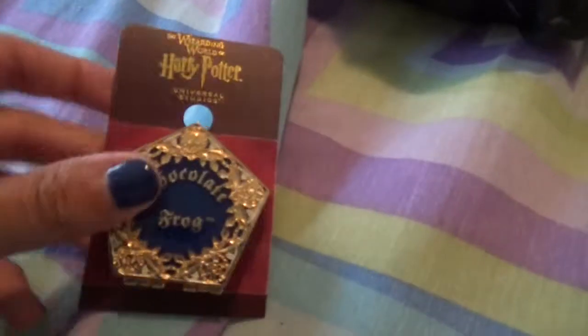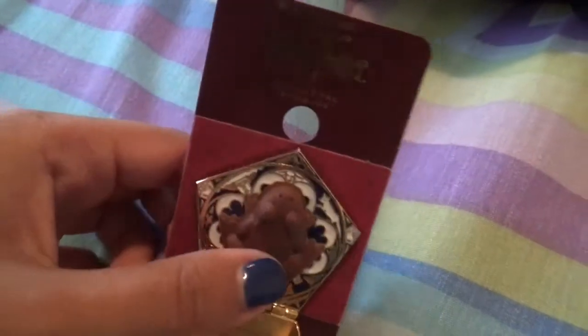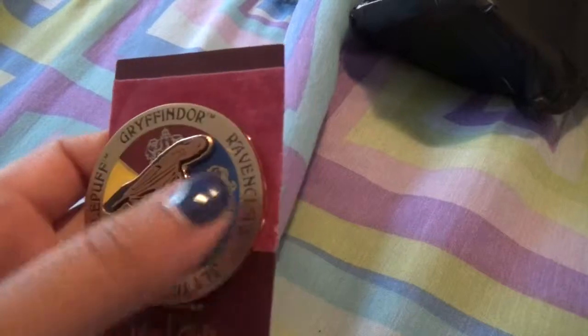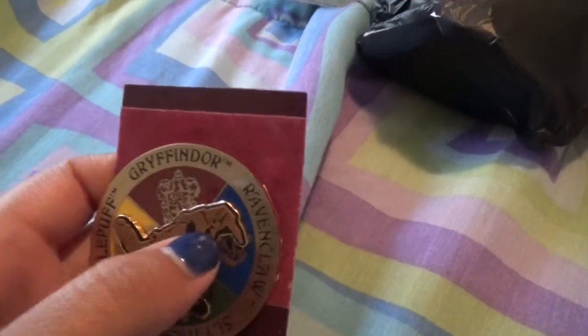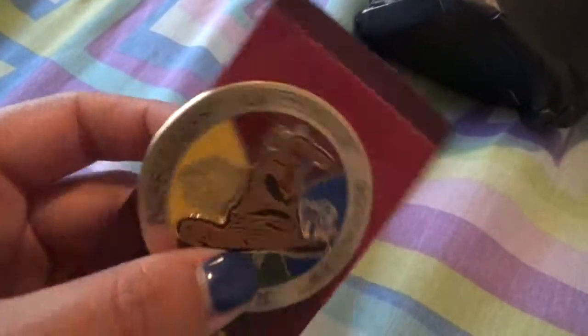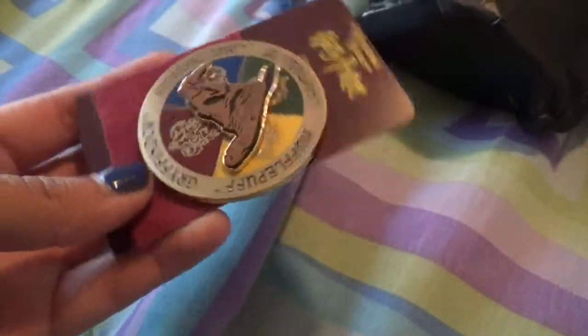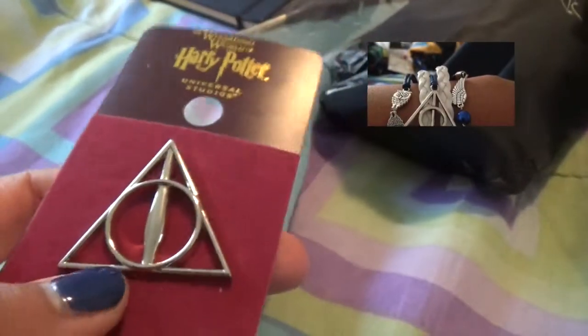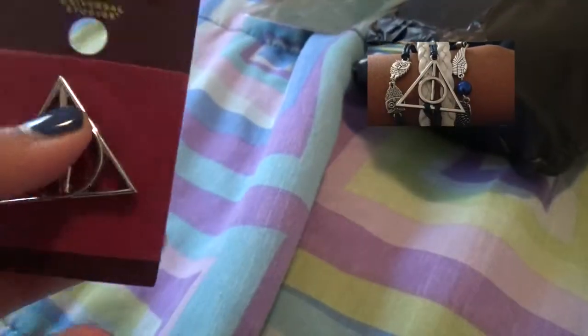Moving on, I got some other pins. I got a chocolate frog pin and the little frog inside smells like chocolate, which is really cool. I got a sorting hat pin that turns — and obviously it would land on Ravenclaw for me. It's got all the houses: Gryffindor, Hufflepuff, Slytherin, and Ravenclaw. And I got a Deathly Hallows pin. I'm also getting in the mail a bracelet from some website that has Deathly Hallows on it too.